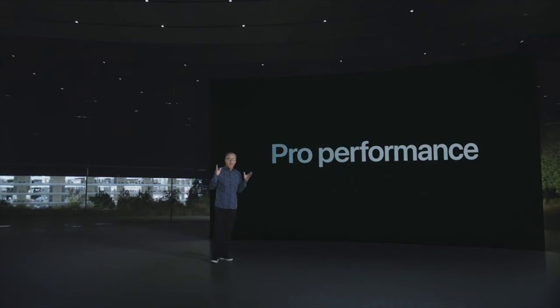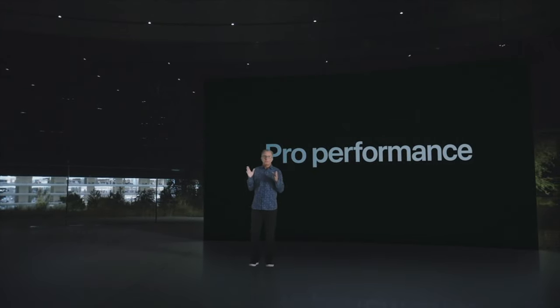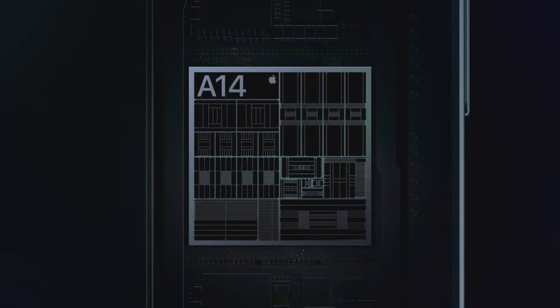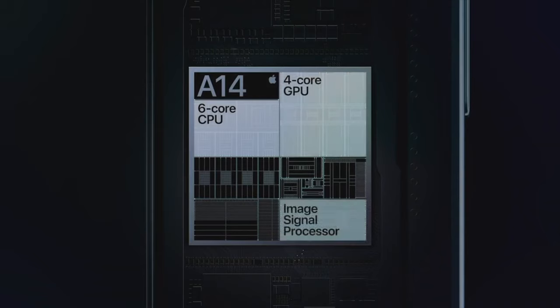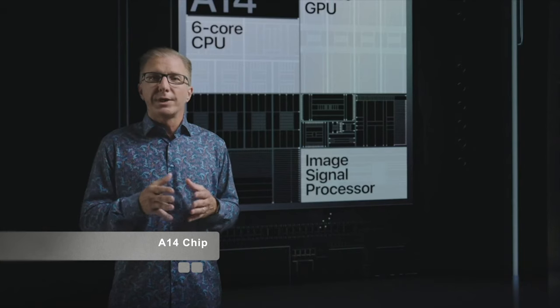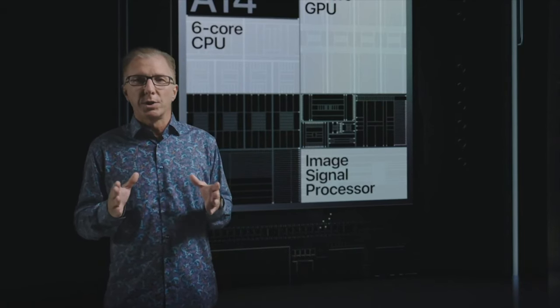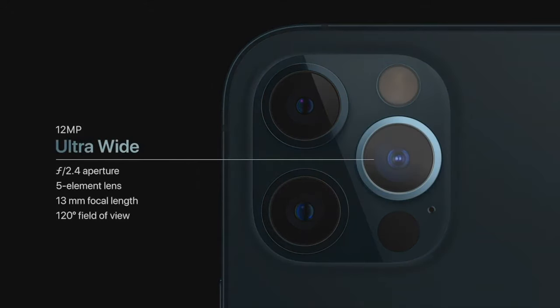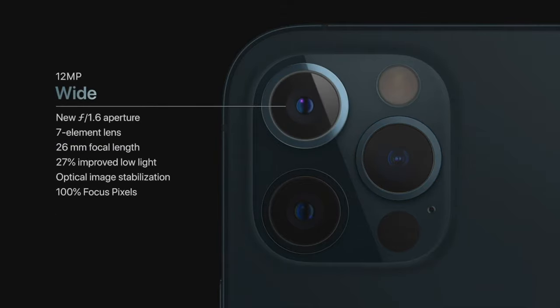Our Pro models are packed with Pro-level performance. While our competition is scrambling to catch up with our chips from last year, we remain generations ahead. Our advantages go beyond the CPU and GPU. Together with our Image Signal Processor, or ISP, they enable powerful computational photography for camera experiences that simply are not possible with traditional cameras. iPhone 12 Pro features our amazing ultra-wide camera with a 120-degree field of view and our new wide camera with a faster f1.6 aperture and 7-element lens that lets in 27% more light.